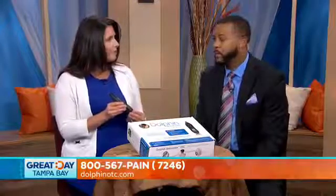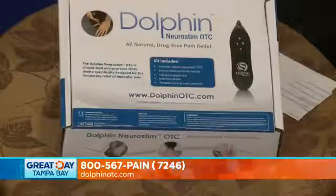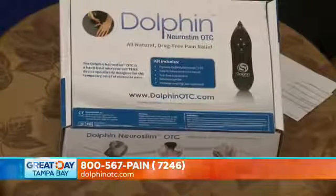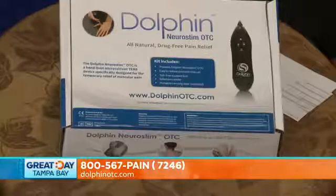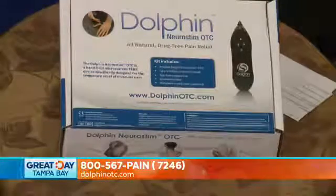Now people at home may be familiar with the AC TENS procedure and this is quite different. Can you give us the difference between the two? So alternating current TENS has a pad application and that has been historically the traditional pain management pathway. This unit runs off of direct current microcurrent, which actually uses a point application and the electricity mimics your body's own human nervous system.